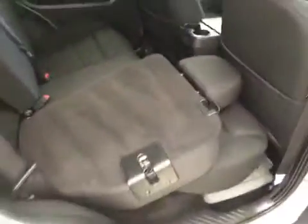Rear options include power side windows and a 40/60 bench split seat that folds down for extra cargo storage.